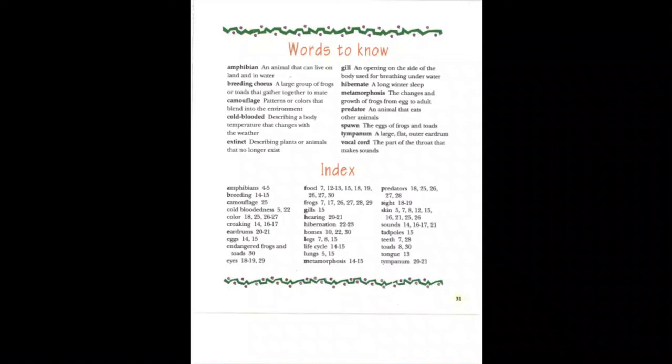Below is the index. For each topic listed, there are page numbers that reflect where you can go to find information about those particular items.